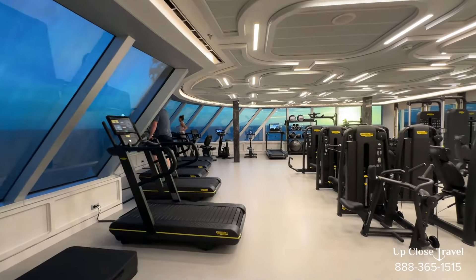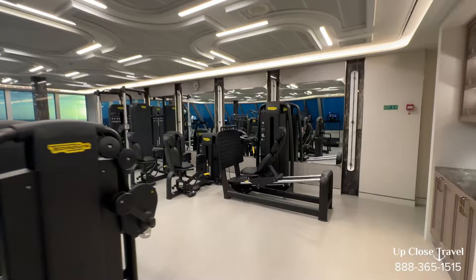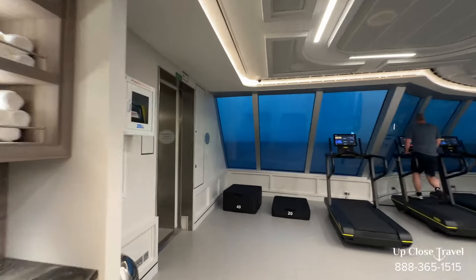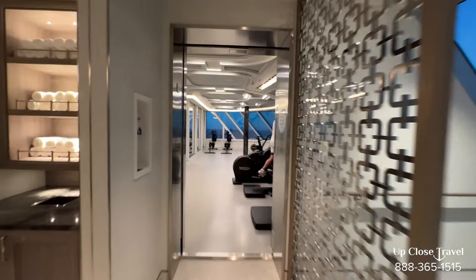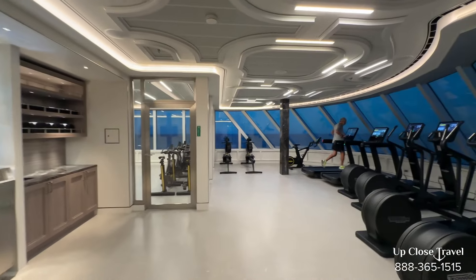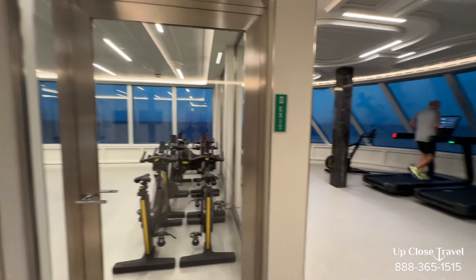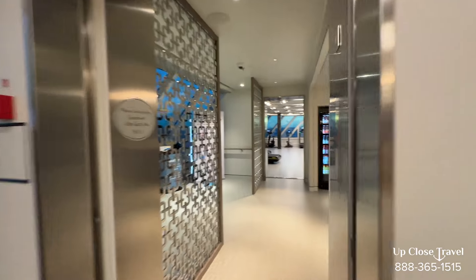Here we are on deck six, and here is the gym. If you want to stay fit and healthy on your cruise, you can. The food here is fantastic — if you want to eat clean and healthy, you can. The food is prepared amazingly, it's not greasy or fatty — it's clean, healthy, and very delicious. You have a weight area and an aerobic area. That is the gym.